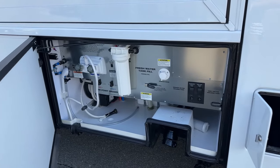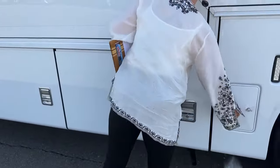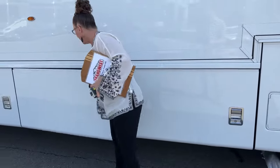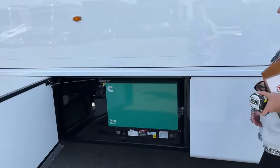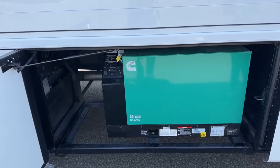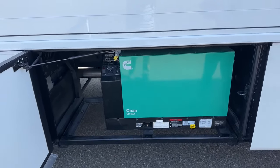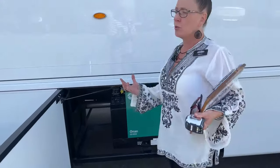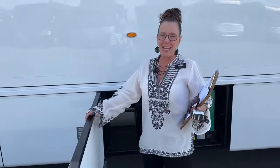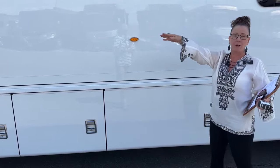50-foot power cord, surge protector, cable access, and inverter are all located here. This is a setup I have and it's been fantastic with no issues.